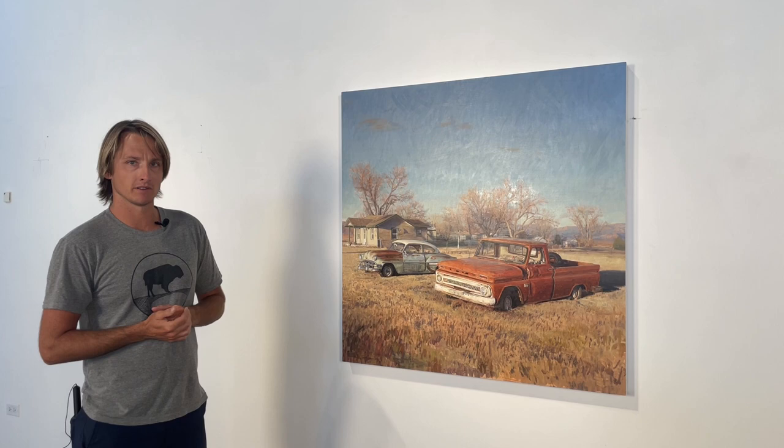I wanted to show you one of my new pieces entitled Neighborly Nostalgia, and this is a special piece for me. I ran across it in West Texas — this location, that is.